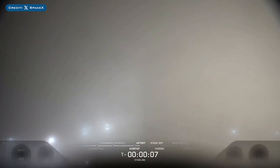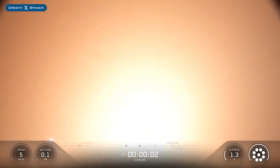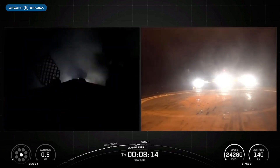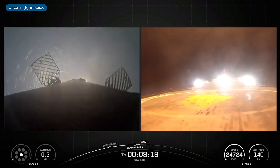A week ago, SpaceX successfully launched their 162nd Falcon Mission of the Year with the launch of Starlink-1512. The booster which launched this mission, B1093, then landed successfully for the 9th time on the droneship Of Course I Still Love You.